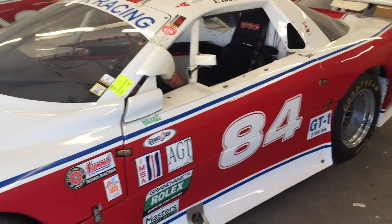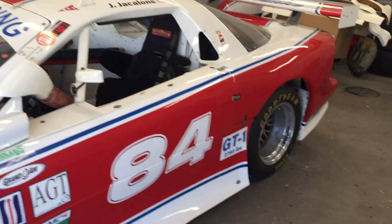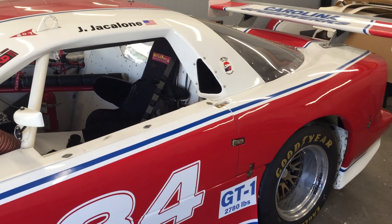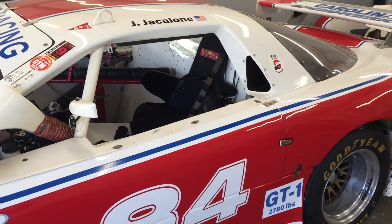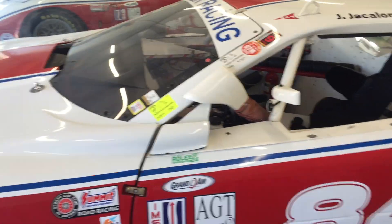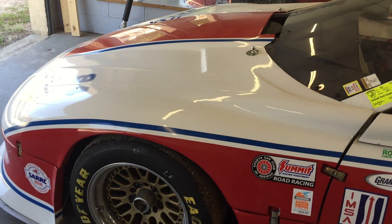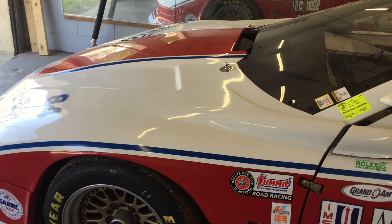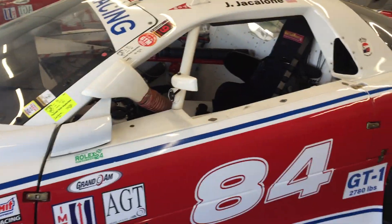The gearbox has a cooler. It also has a nine inch Ford rear end that also has a cooler. This car has been built for significant endurance races. We're going to be selling it with some extra body parts, extra wheels and tires, and some miscellaneous small parts like brake pads and such.